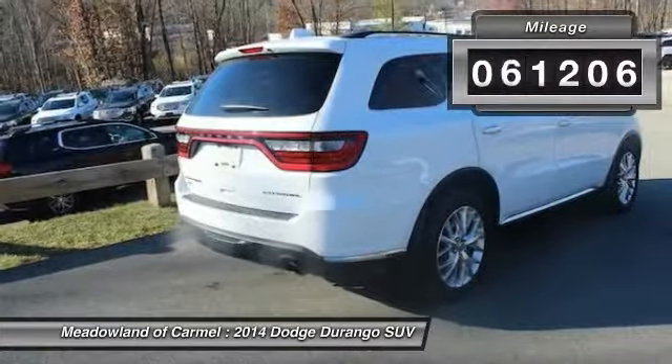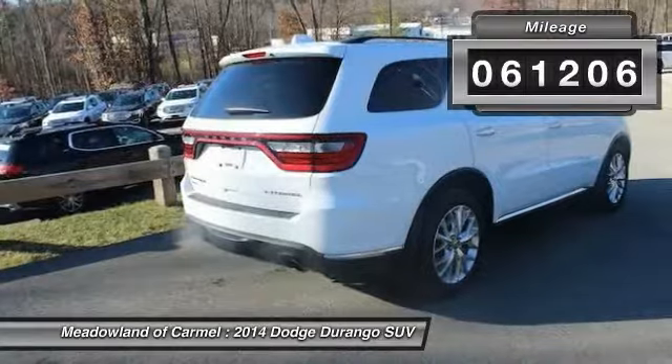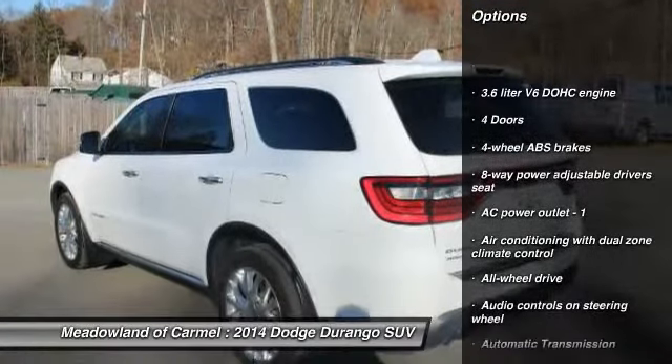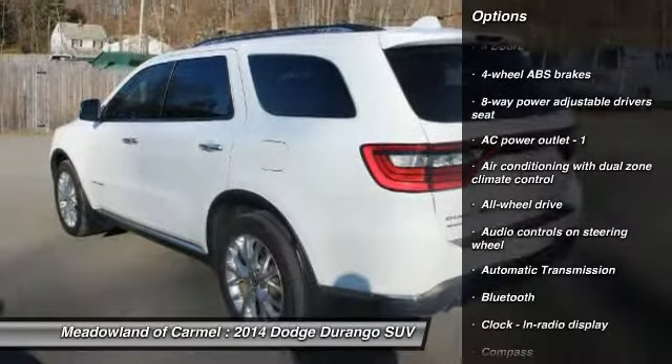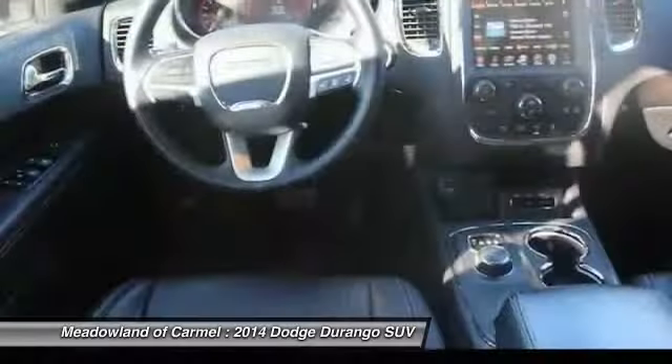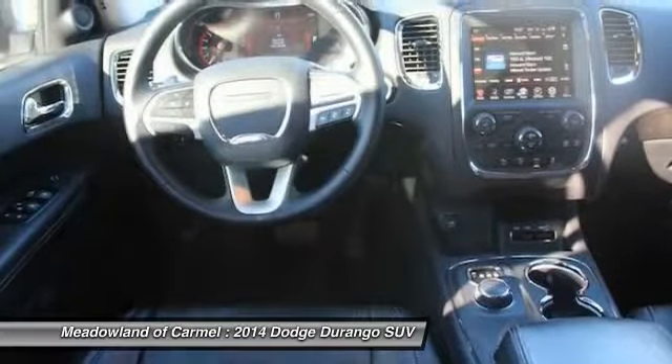This vehicle has less than 65,000 miles. Here are some of this vehicle's great options: navigation system, traction control, all-wheel drive, Xenon headlights, Bluetooth, automatic transmission, heated driver's seat, fog lamps.